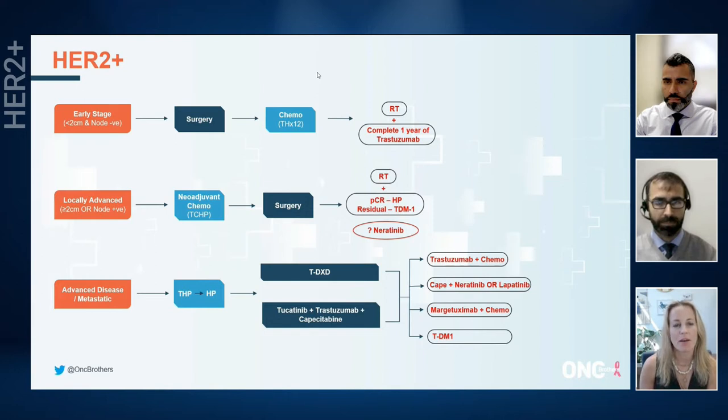The second orange heading are locally advanced — bigger tumors or node positive tumors. This is the setting in which we've seen a benefit for Pertuzumab, so TCHP is really indicated for either two centimeters or node positive. We typically do this in a neoadjuvant fashion because they tend to have bigger tumors and node positive disease, and we don't want anyone metastasizing while we're waiting for surgery and healing from surgery.